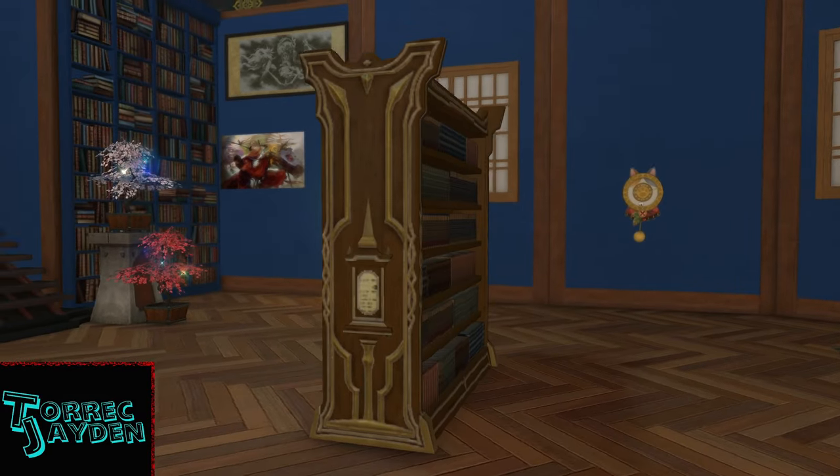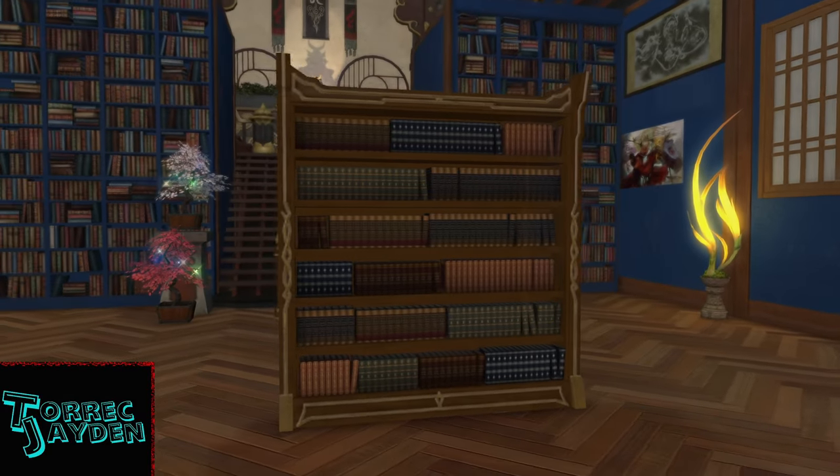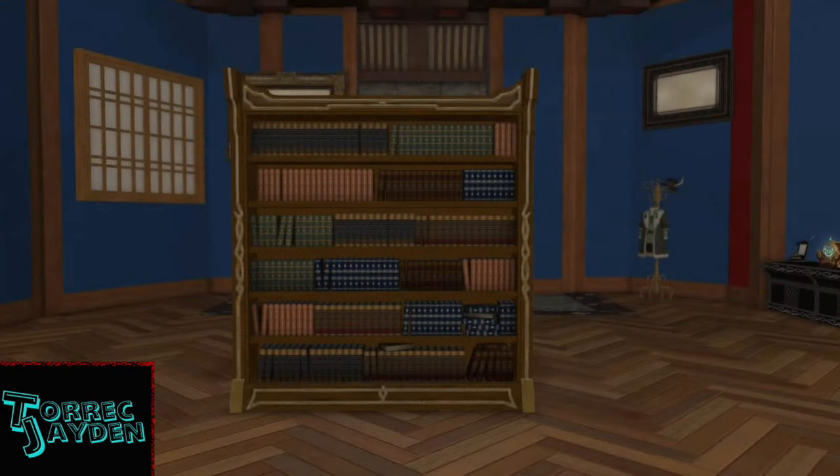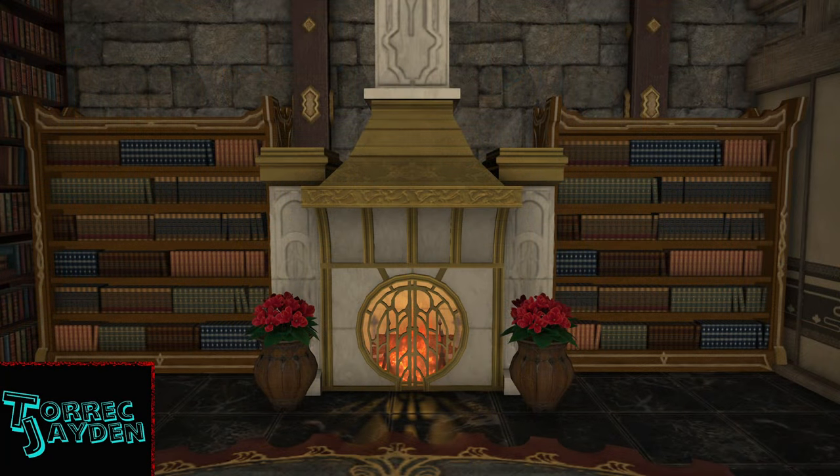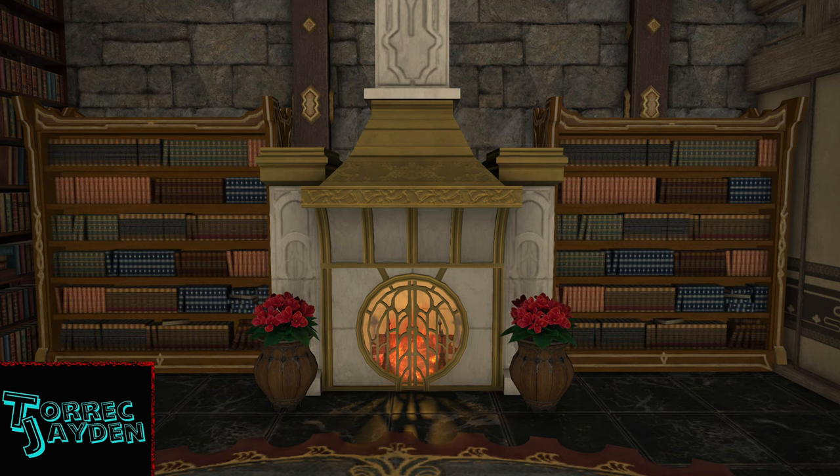One side has all the books neat and orderly, while the other side has some on their side and on top of the others. Or have them both the same way and occasionally flip them so they look different. This bookshelf is awesome for that feature.